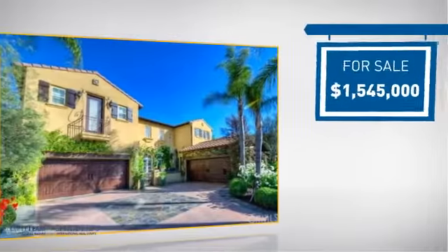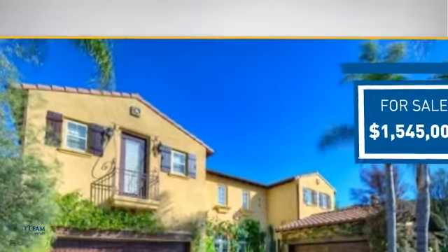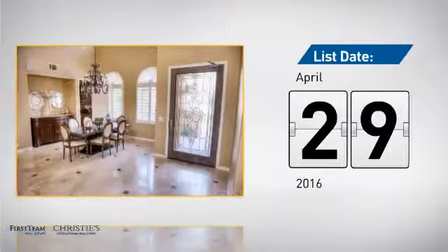Currently listed at just over 1.5 million dollars, it just went on the market this month.